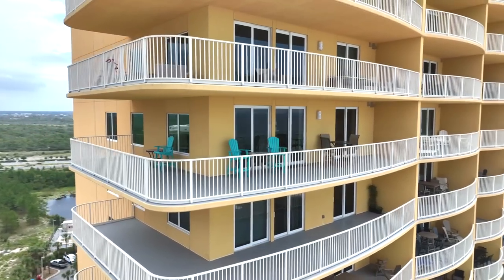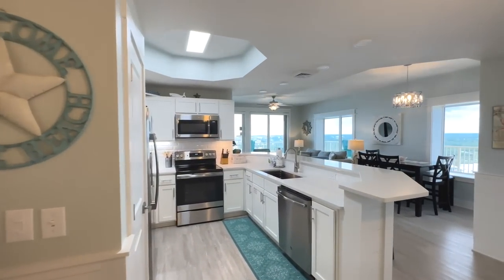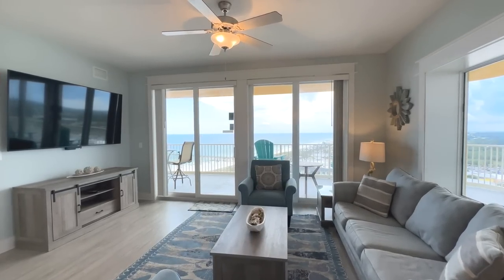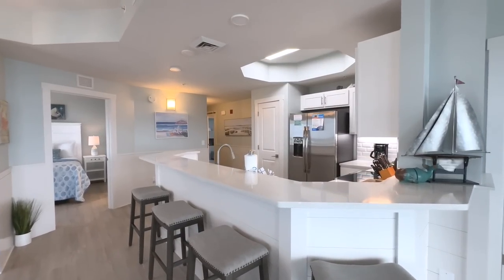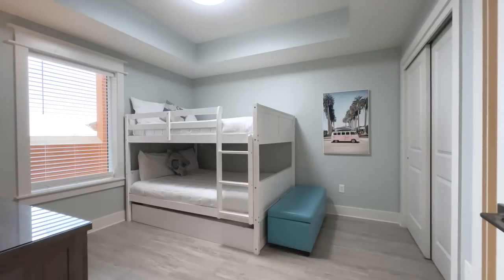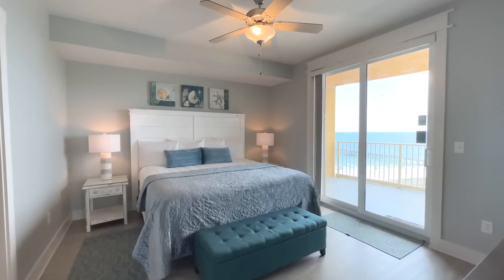End units are normally the premier units in any condo project, and unit 3-1612 is a three-bedroom, three-bath end unit on the 16th floor. This incredible unit is nicely updated with custom window casings, shiplap and beadboard on the inside, and a cool barn door. It's also offered fully furnished.